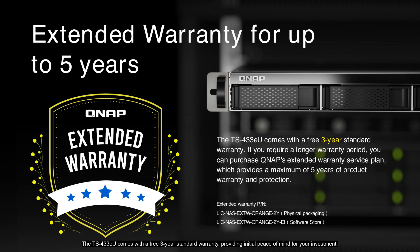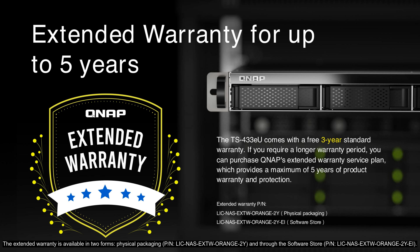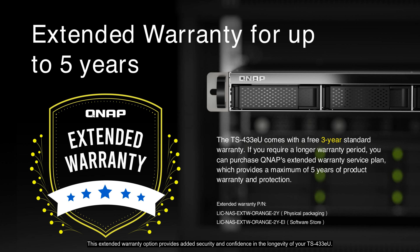The TS-433EU comes with a free three-year standard warranty, providing initial peace of mind for your investment. If you require a longer warranty period, QNAP offers an extended warranty service plan, allowing you to extend the warranty up to a maximum of five years, ensuring prolonged protection and support. The extended warranty is available in two forms: physical packaging and through the store. This option provides added security and confidence in the longevity of your TS-433EU.